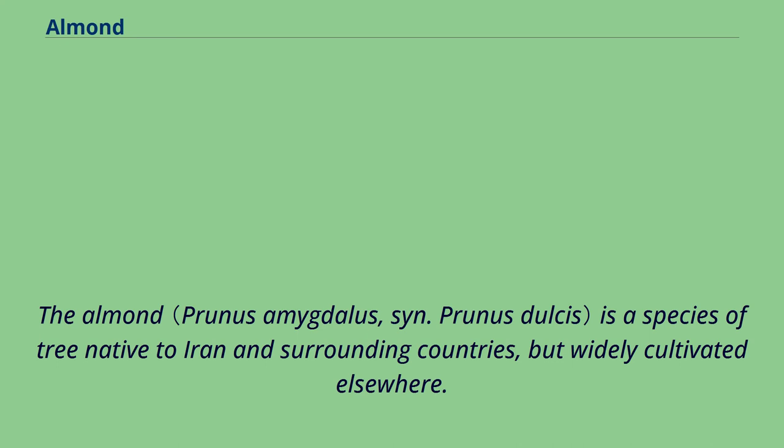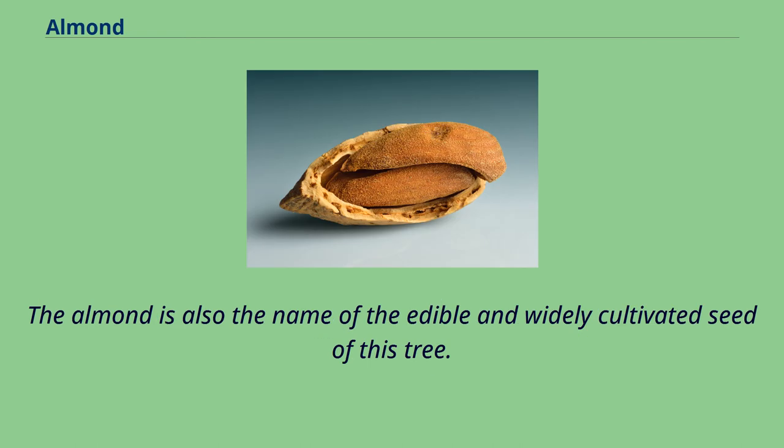The almond is a species of tree native to Iran and surrounding countries, but widely cultivated elsewhere. The almond is also the name of the edible and widely cultivated seed of this tree.